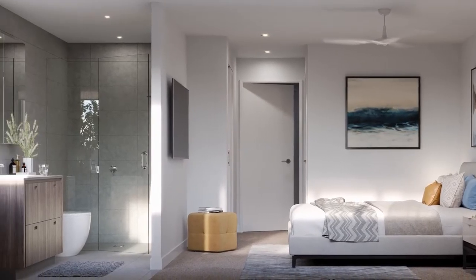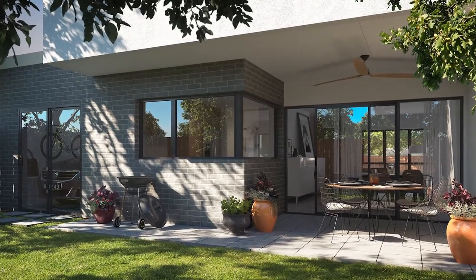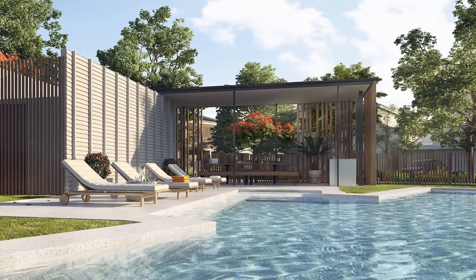Open plan living with many of our designs offering two living areas, three bedrooms, and double lock-up garages. Our residents will be able to enjoy a 20-foot resort pool with barbecue facilities.